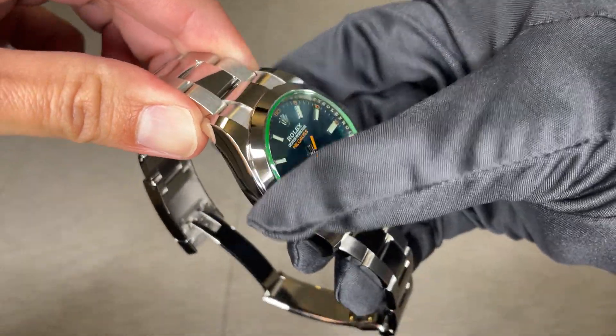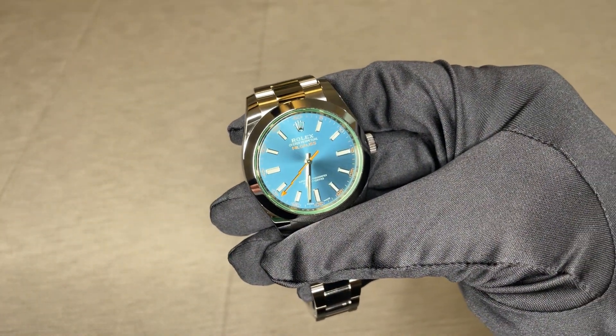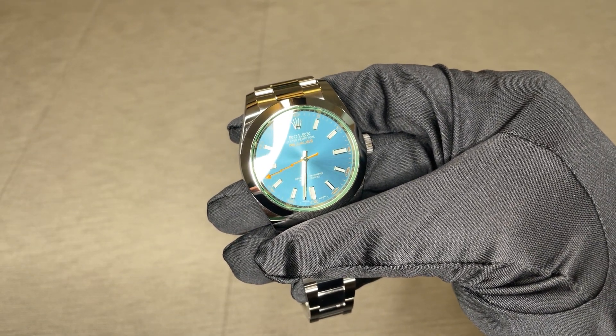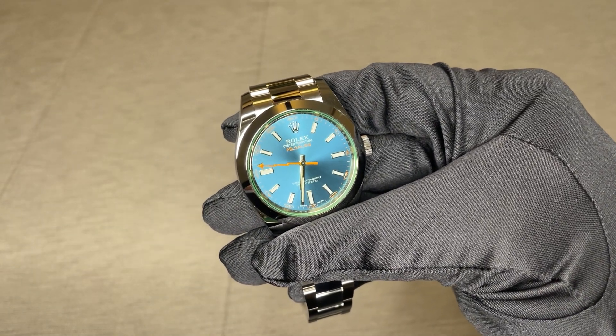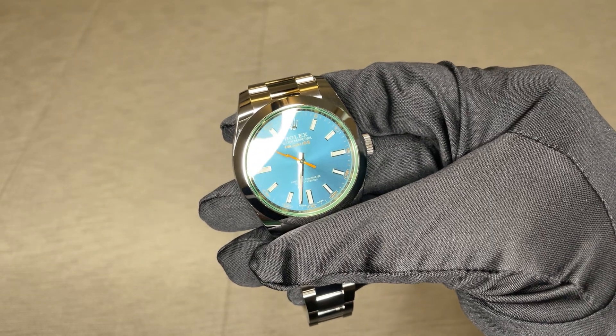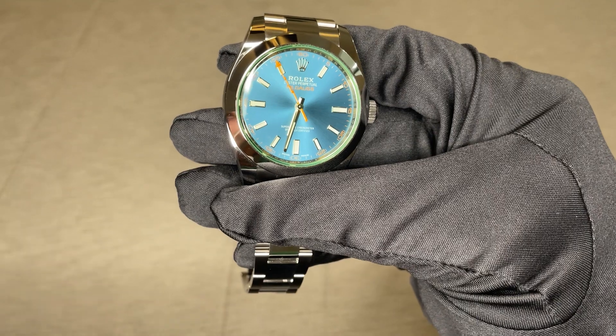Let me know what you think about this watch. Do you like it, or would you choose a different model? What's your prediction about this timepiece? Let me know in the comment section below. Please remember to like the video, subscribe to the channel, and hit the bell so we can do this again. Thank you, and enjoy your watches.